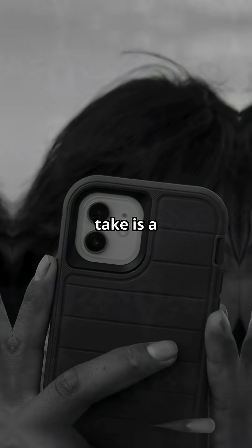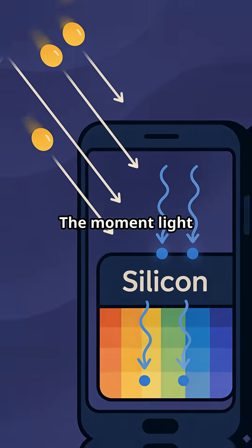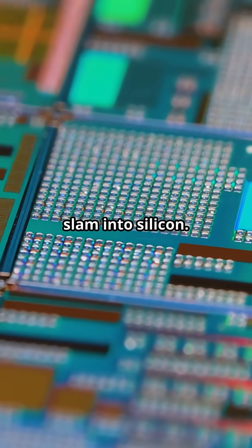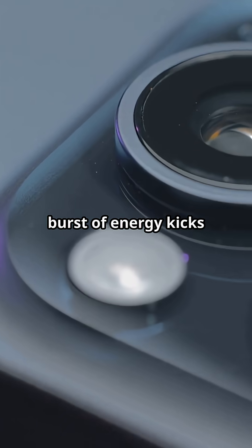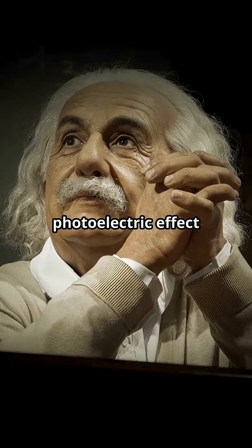Snap! Every selfie you take is a Nobel Prize-winning quantum experiment in your pocket. The moment light hits your smartphone's camera sensor, billions of photons slam into silicon. Each photon's tiny burst of energy kicks out an electron. That's Einstein's photoelectric effect in action.